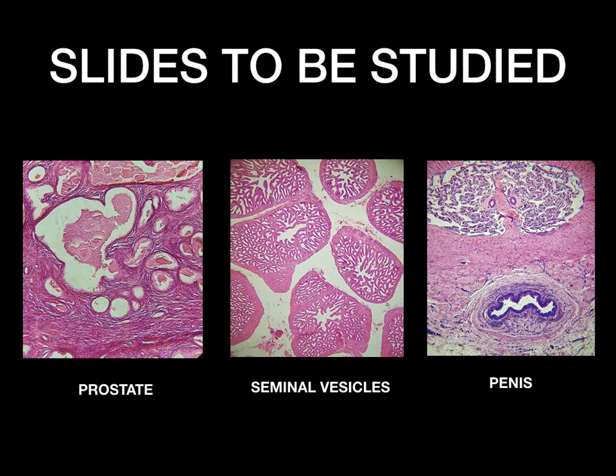This is the second part of the histology of the male reproductive system. Slides to be studied are the prostate, the seminal vesicles, and the penis.